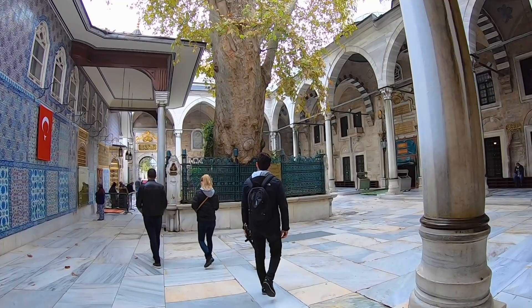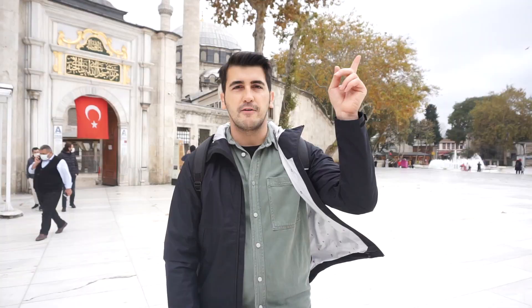This place is so historical — you will feel like you are coming from the 15th or 16th century during the Ottoman Empire's time. While you are here, you can visit the historical Eyüp Sultan Mosque. I have a video about Eyüp Sultan Mosque, so you can watch it up here.